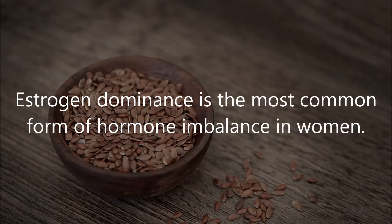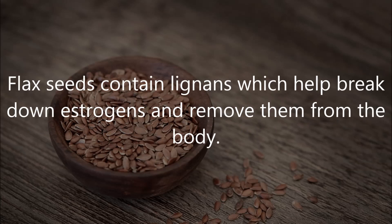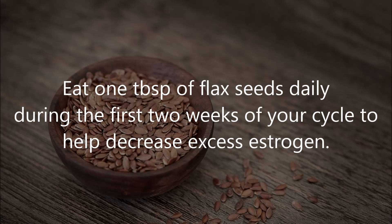Eight: use flax seeds. Estrogen dominance is the most common form of hormone imbalance in women. Flax seeds contain lignans which help break down estrogens and remove them from the body. Eat one tablespoon of flax seeds daily during the first two weeks of your cycle to help decrease excess estrogen.